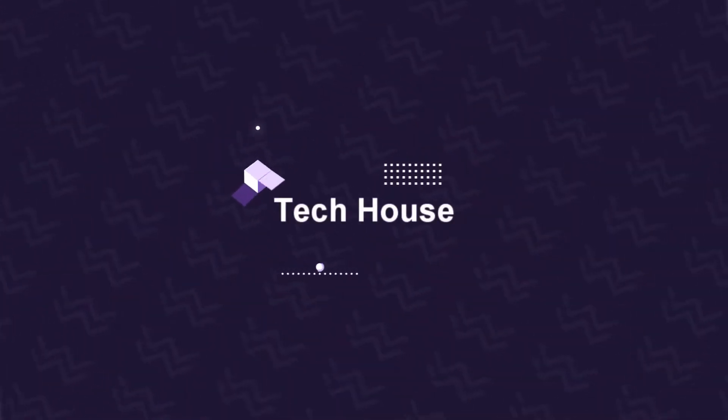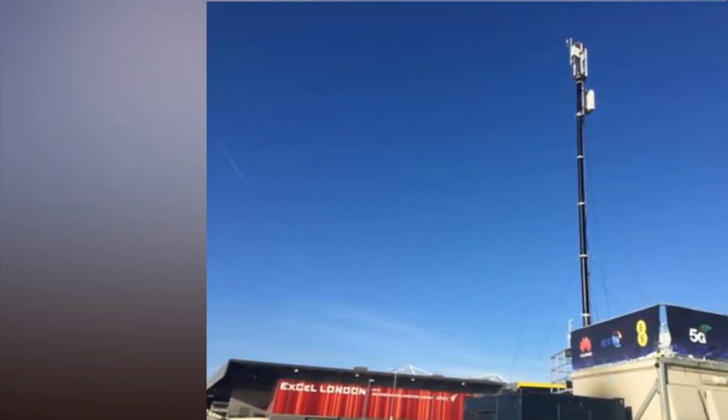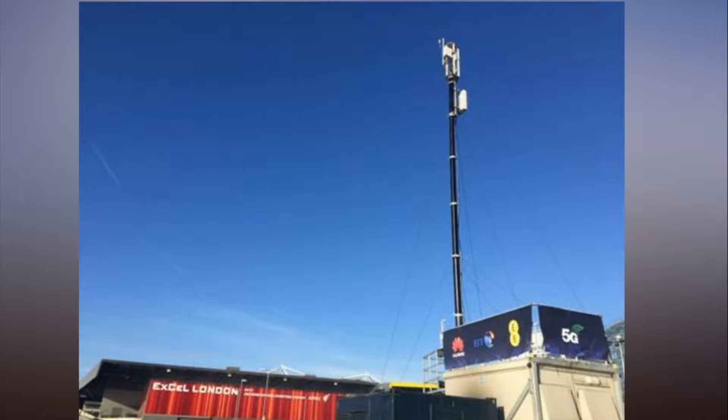Huawei has demonstrated separate uplink-downlink decoupling technology across a 5G LTE network deployment in London, as part of its strategic partnership with BT and EE.